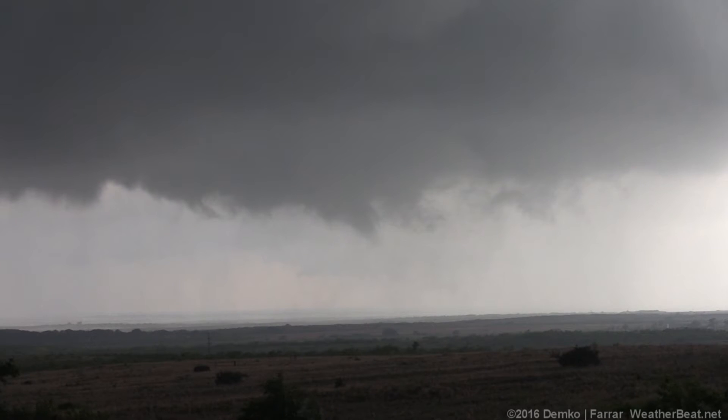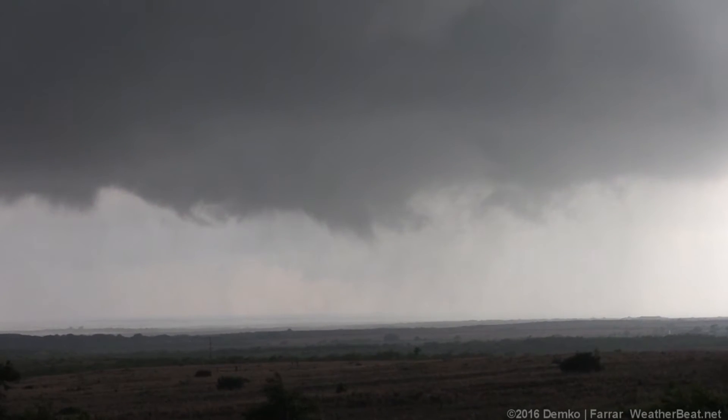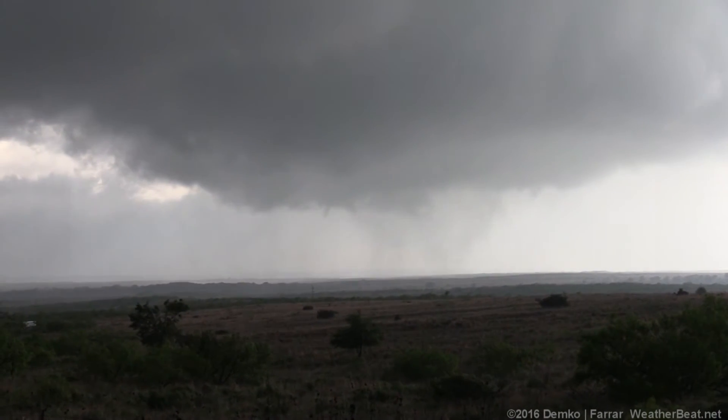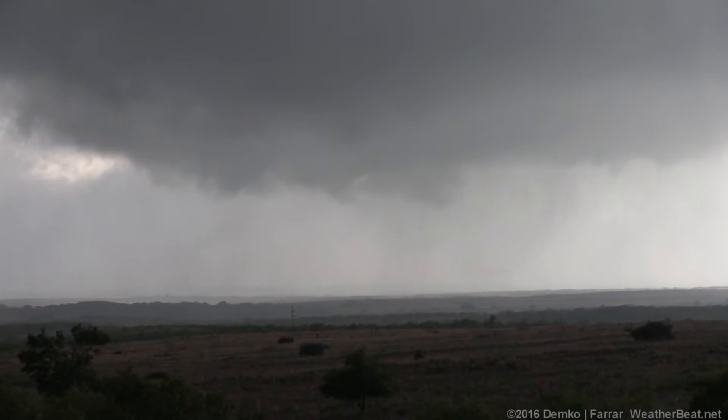Being mindful of potential new circulation just ahead of it here in this white area. There's a needle funnel happening in there. I see it — wow, look at it spinning.